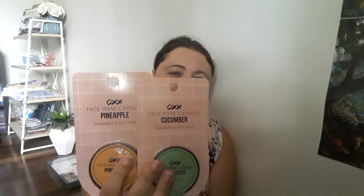This next item is the face mask capsules — the OXX brand. I got the cucumber one as well as the pineapple one, so I thought I'd give those a shot and see what they're like. They were three dollars each, and the stickers were two dollars each.